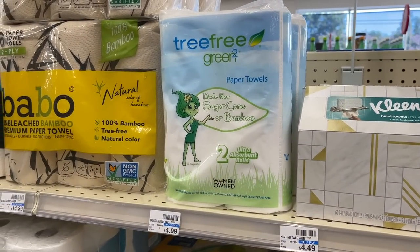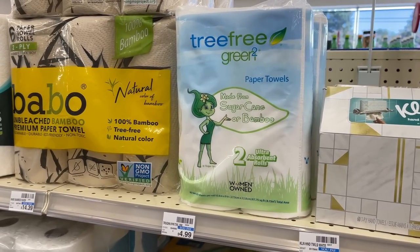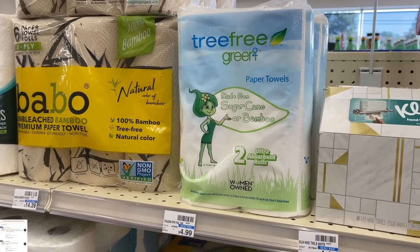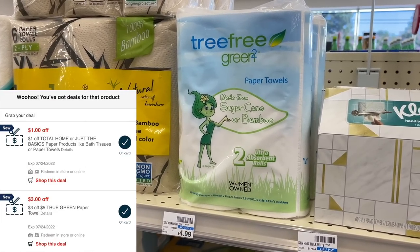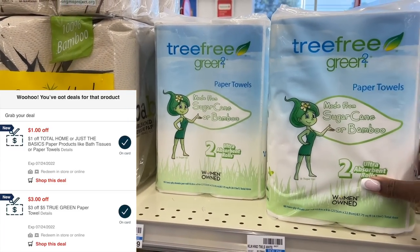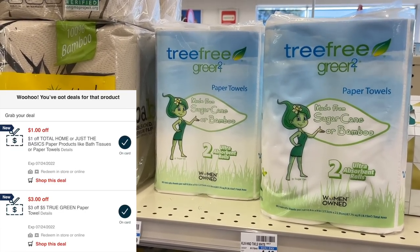The next deal is on the True Green paper towels. I'm grabbing two packs — they're not tagged in my store but these are actually buy one, get one free. Loaded to my account I have a $3 off $5 CVS coupon and a $1 CVS coupon, giving us $4 in savings. We'll pick up two for $4.99 since they're BOGO free, then have $4 in coupons come off, leaving just $0.49 per pack.